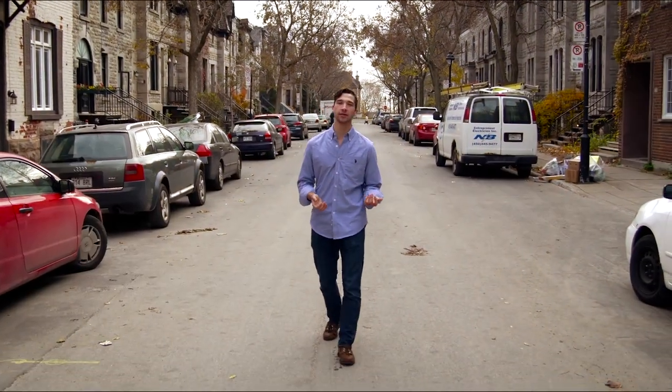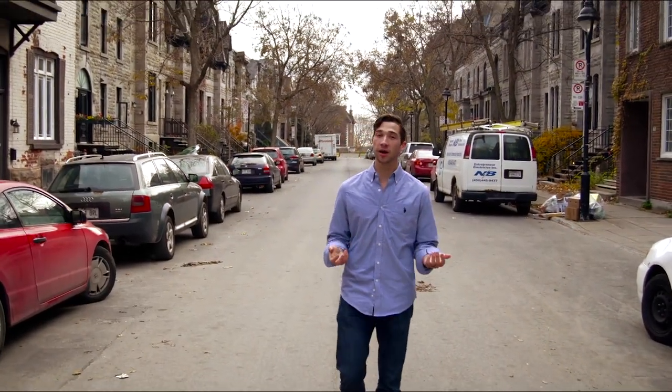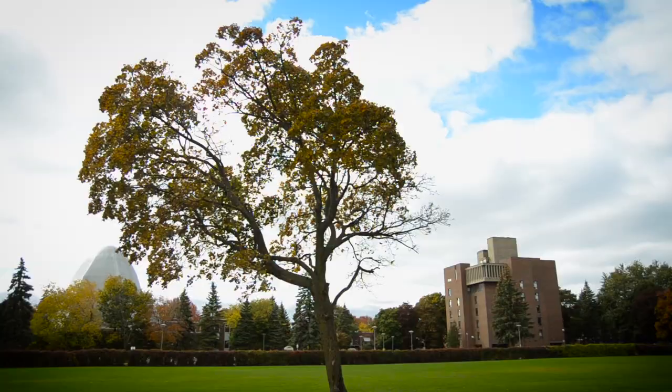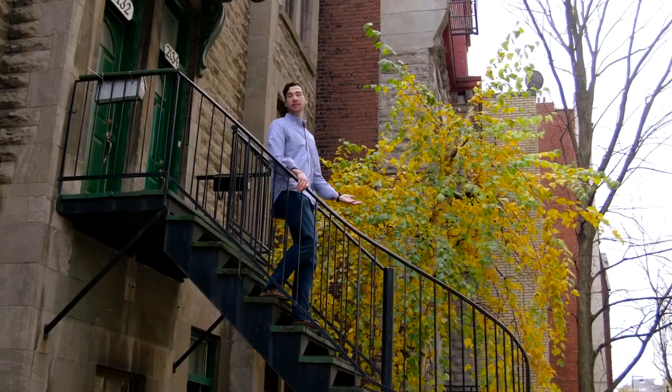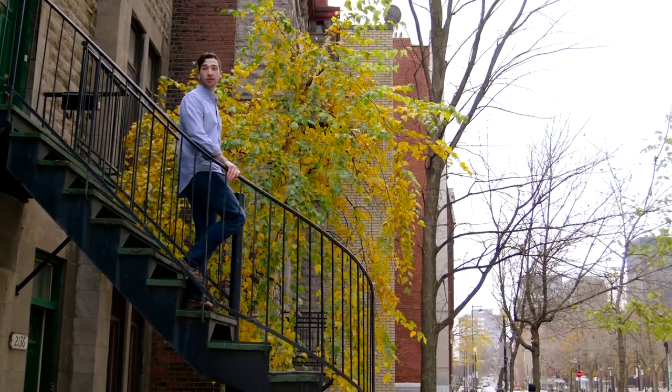If you're coming to Concordia from out of town, another country, or another province, you'll need a place to live. Concordia has three residences, and one just might be the right place for you. And for those who prefer to live off-campus, Montreal is a great city for affordable housing.